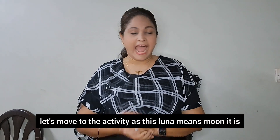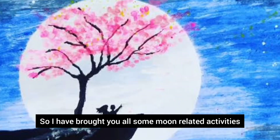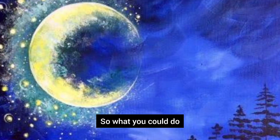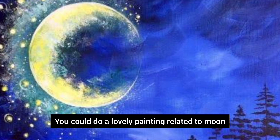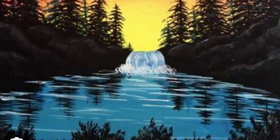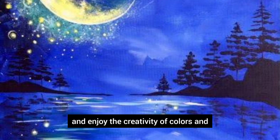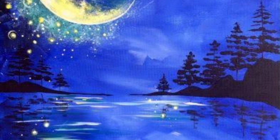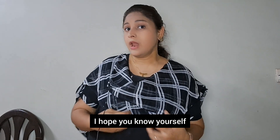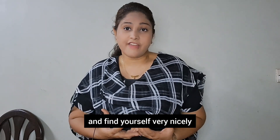Since luna means moon, I have brought you some moon-related activities. You could do a lovely painting related to the moon. On the screen you can see many paintings I have put up — you can do any of them and enjoy the creativity of colors and lights. I hope you enjoy this activity, know yourself, love yourself, and find yourself very nicely.